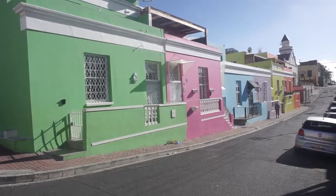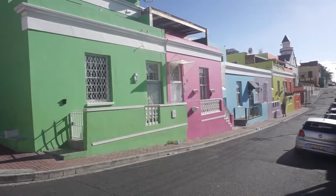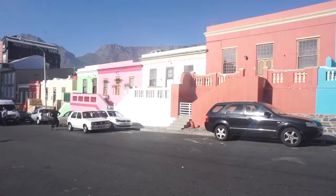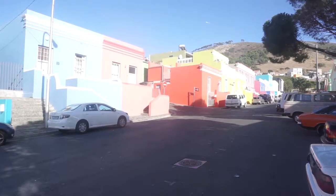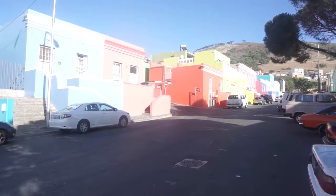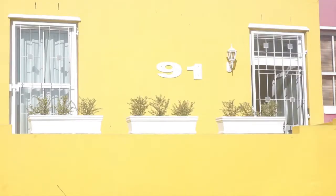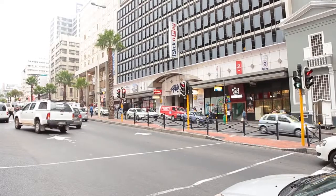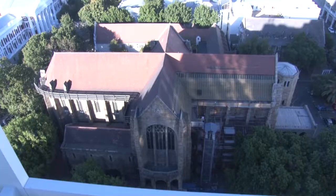Such culture is depicted and kept alive in township settings such as Bo-Kaap. Bo-Kaap is an area of Cape Town formerly known as the Malay Quarter — a former township situated on the slopes of Signal Hill above the city center. It is a historical center of Cape Malay culture in Cape Town, known for its brightly colored homes and cobblestoned streets.